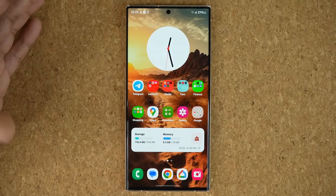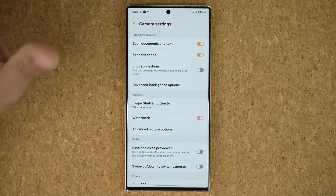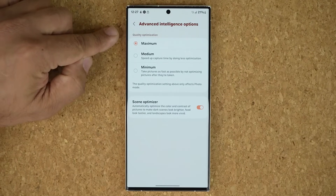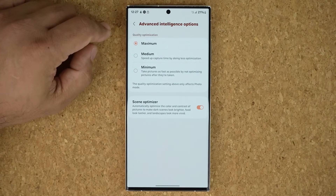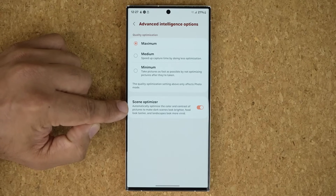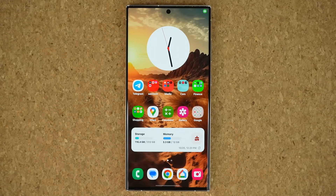This is the final update. Cannot wait to get the latest update. We have a lot of changes in this update, including to the camera — like the advanced intelligence options that allow you to optimize the quality and speed of the shutter and stuff like that. You can see the scene optimizer has also moved into this menu under the camera settings. So that's it for this update — it is the final beta, so next up is stable One UI 6.0. If you have any questions, comments, or concerns, drop them down below. Have a fantastic day.